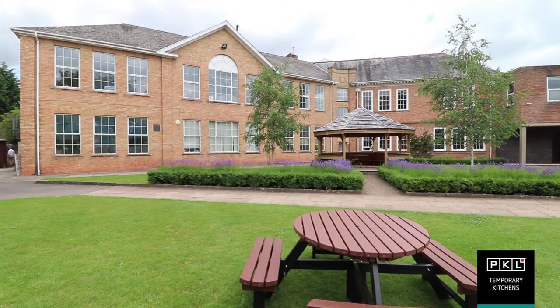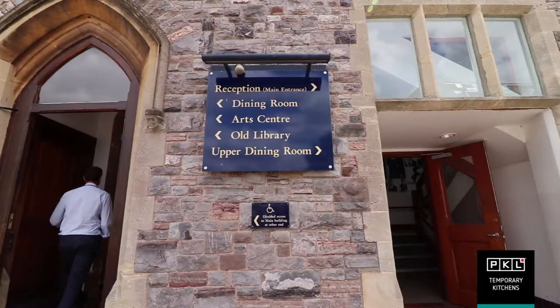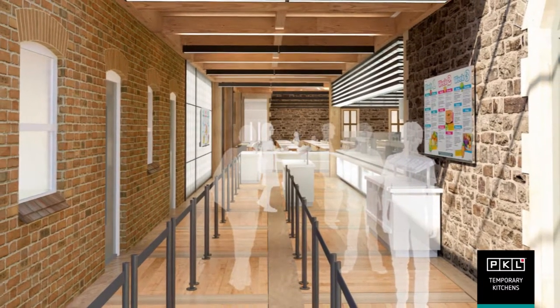We have something like 1,400 covers of dining over lunchtime here. When the kitchen was refurbished last, which was about 15 years ago, they were looking at about 400 covers. So the school has grown exponentially and the demand on the catering requirement has grown significantly.